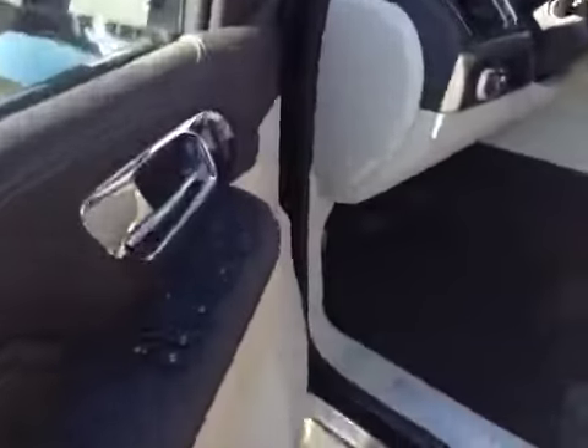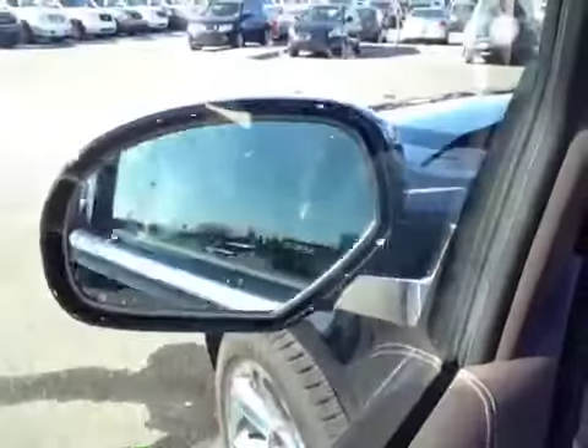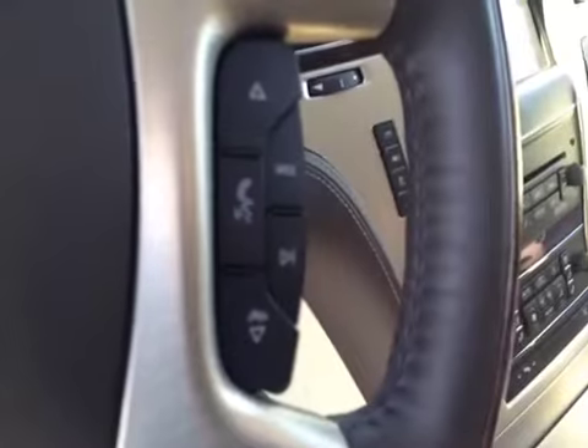Take a look at the front. Got door locks, window locks, window switches, mirror control. It has power folding mirrors. It is your headlight control. Got steering wheel controls for the cruise, also a heated steering wheel, and steering wheel controls for the radio.